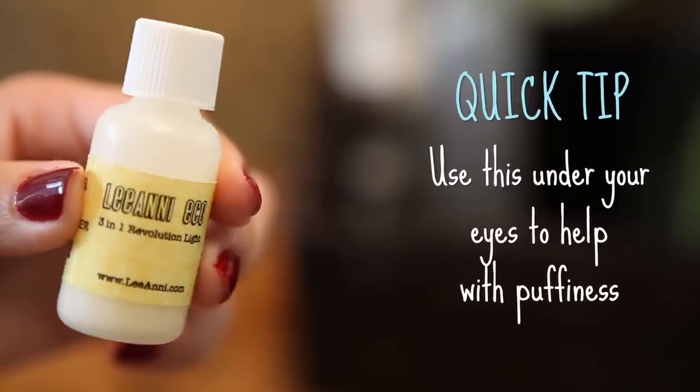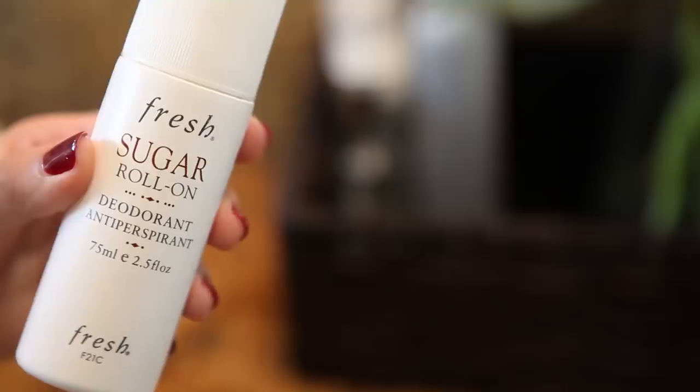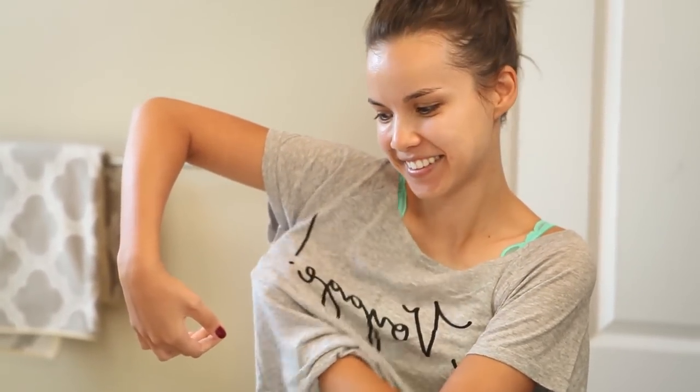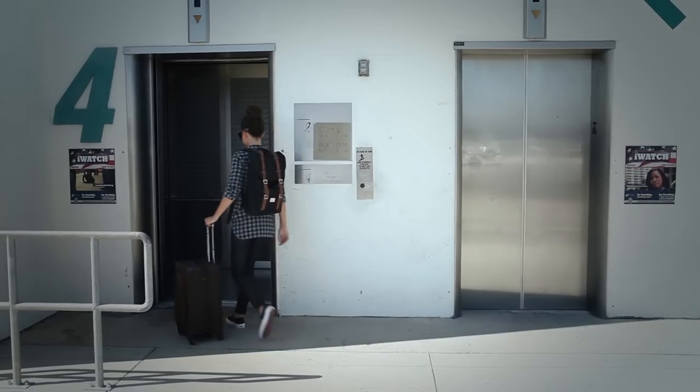Instead of regular moisturizer, I'm gonna be using the Liani Echo 3-in-1 Revolution Light. This stuff is perfect for travel because it's basically a toner, serum, and moisturizer all-in-one, so you don't have to do all those steps. It's natural, it's vegan, and it's super great for oily skin because it won't leave you feeling greasy but your skin will be hydrated. Then it's time for deodorant — don't forget this, because the people sitting next to you are gonna love you.